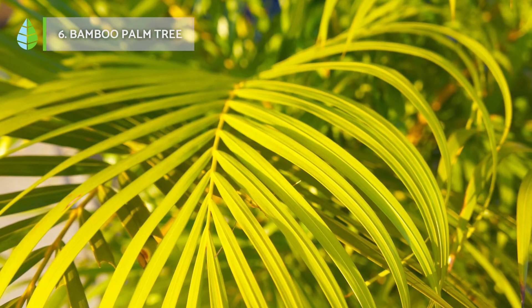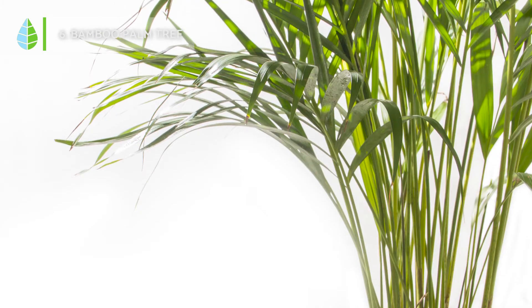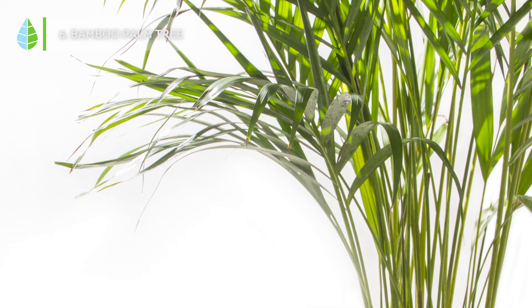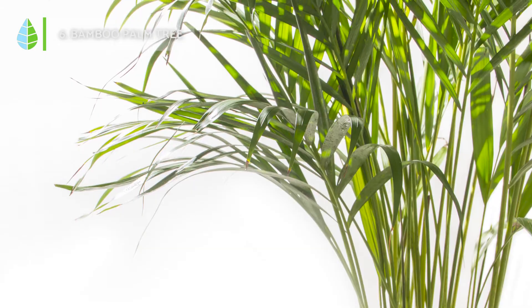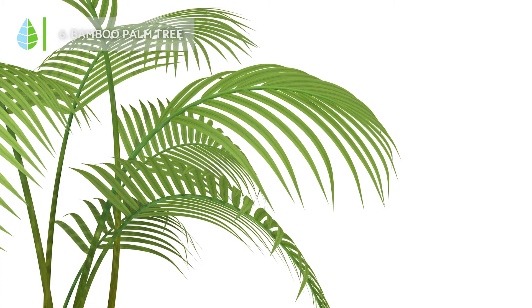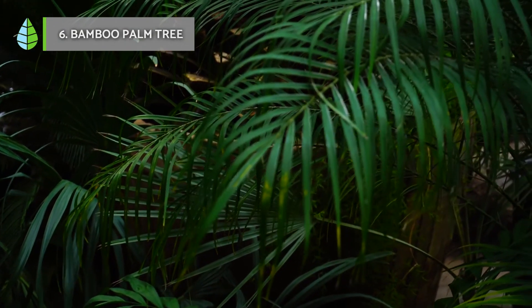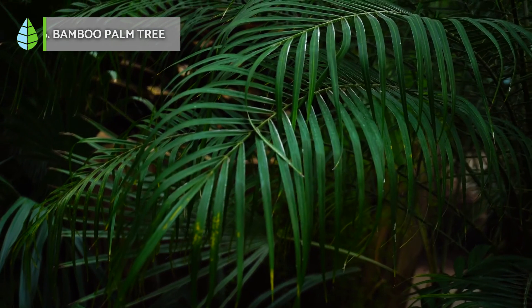Bamboo Palm Tree. This plant is well known not only for its ability to absorb ambient humidity, but also to purify the air. In its natural environment, it reaches heights of up to three meters, although indoors it grows much less. We recommend finding a humid and shady location for it and covering it if it snows.